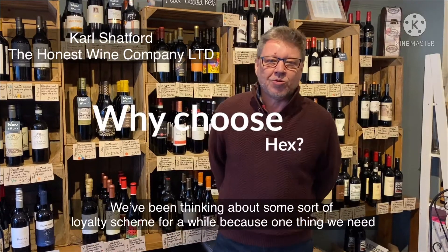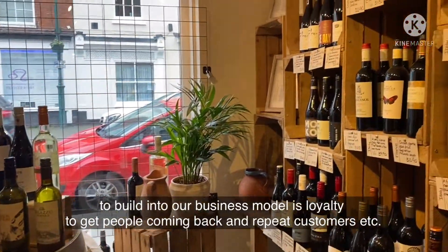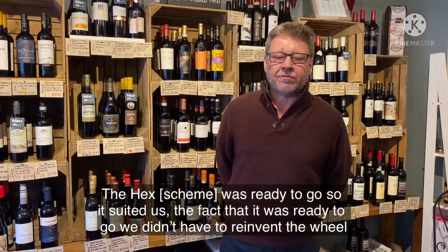We've been thinking about some sort of loyalty scheme for a while, because one thing we need to build into our business model is loyalty — to get people coming back as repeat customers. The HEX was ready to go, so it suited us; we didn't have to reinvent the wheel.